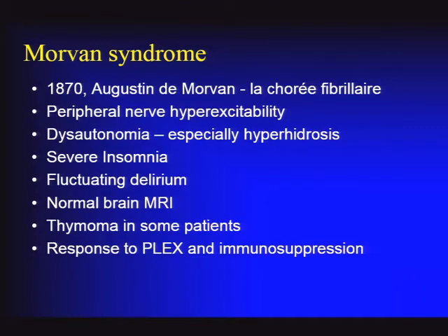Morvan syndrome was described in 1870 by Augustine de Morvan, making it possibly one of the first described rapidly progressive autoimmune encephalopathies. He described nerve hyperexcitability, dysautonomia, insomnia, and fluctuating mental status. Most of these patients have a normal brain MRI, differentiating them from LGI1-associated encephalitis. Most have voltage-gated potassium channel complex antibodies of the CASPR2 type. CASPR2 is a protein that anchors voltage-gated potassium channels in axon membranes. Many patients have thymomas.